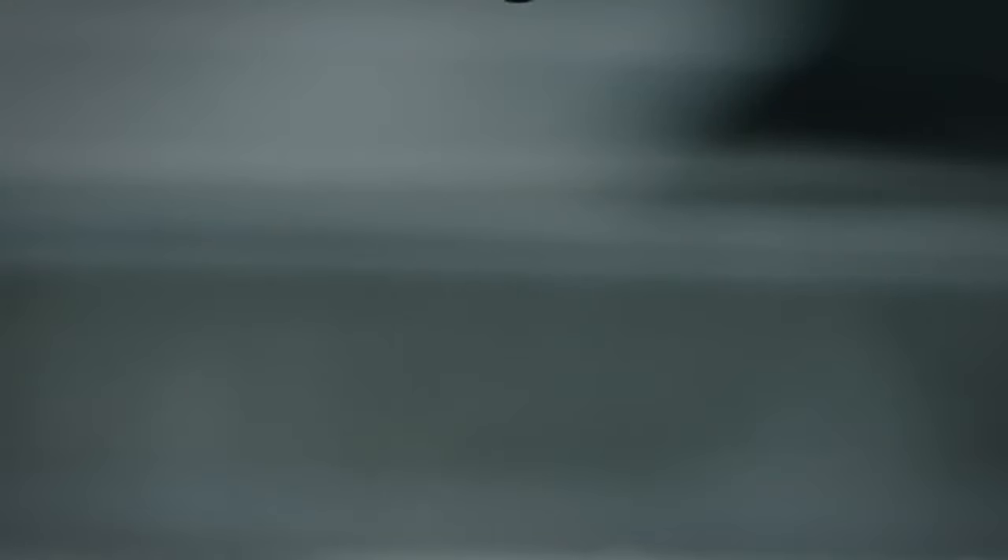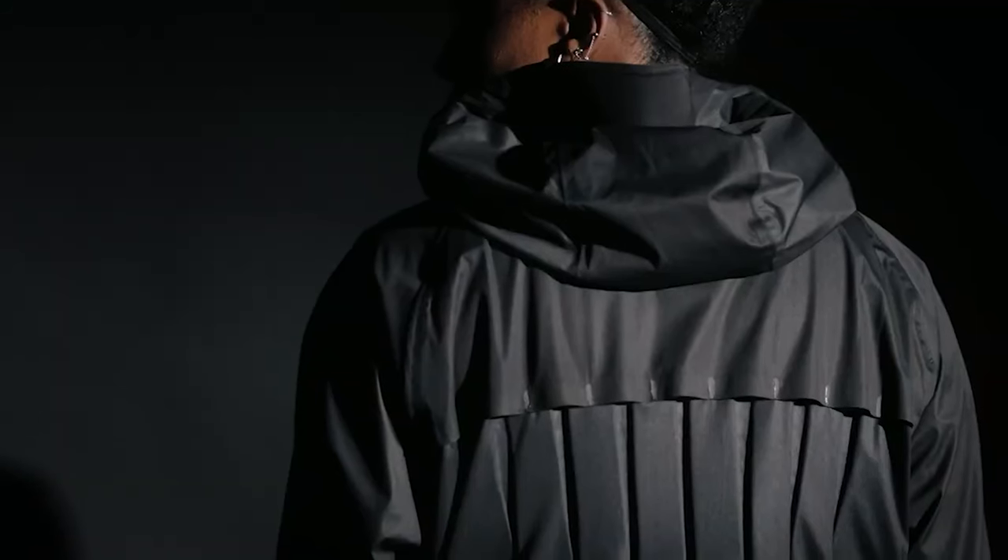Designed for both practicality and style, this origami jacket fits effortlessly into daily life, making it suitable for a wide range of occasions — from intense workouts to even casual outings. Its breathable and responsive material makes it an ideal companion for those who value comfort and utility without compromising on appearance.